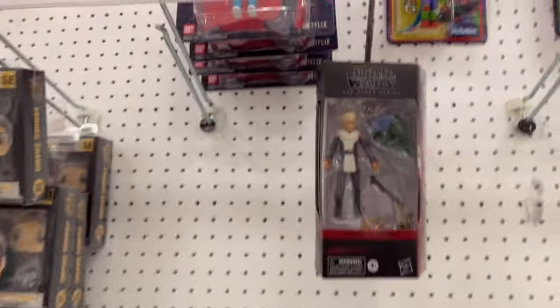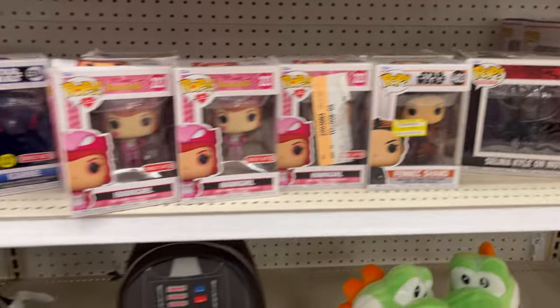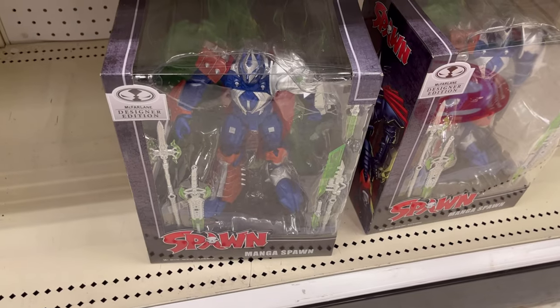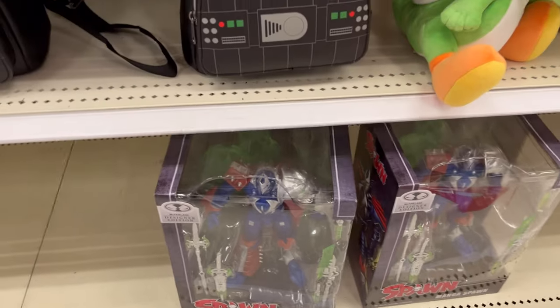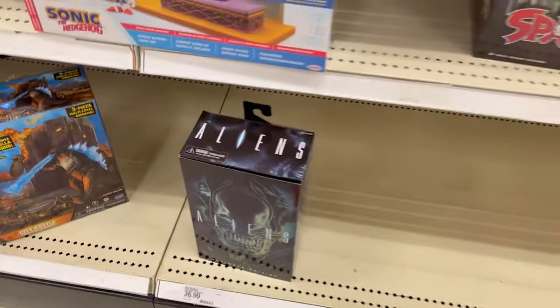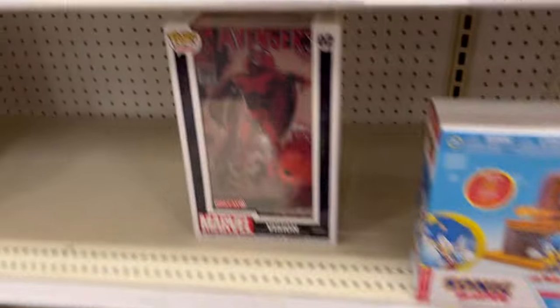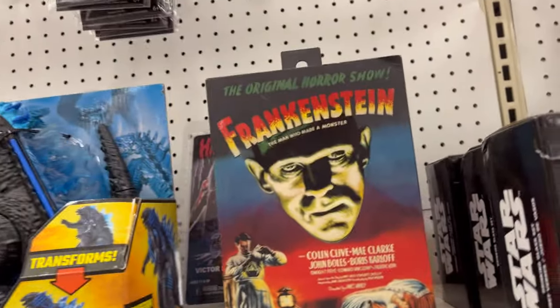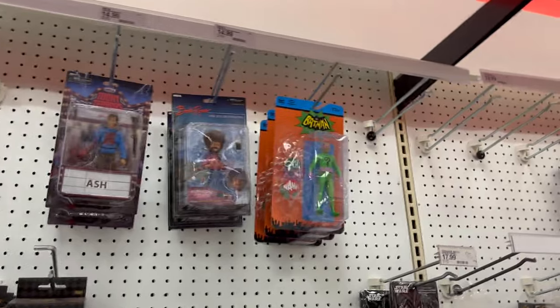Alright, the Funko/NECA section. We have one Omega — wait, not Omega — Maga Spawn. Tons of The Flight Attendant. They have three One:12 Alien NIKAs. You have a Funko Vision, tons of the T-Rex. You have a Frankie, Ash from Evil Dead, and that is it.